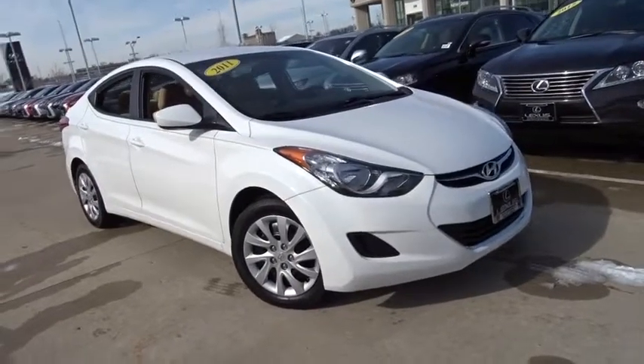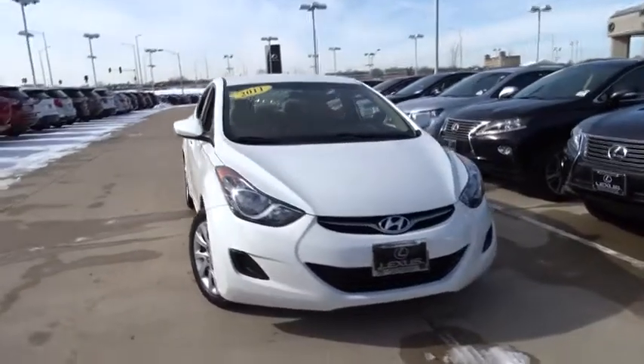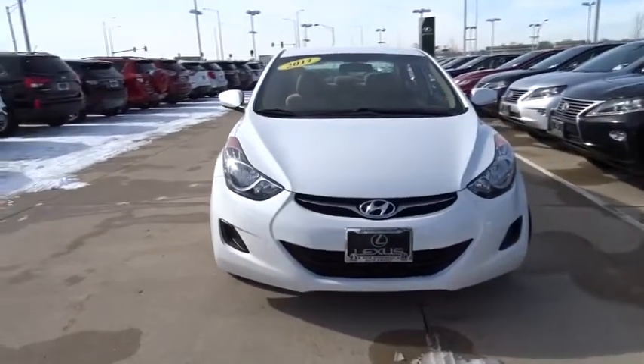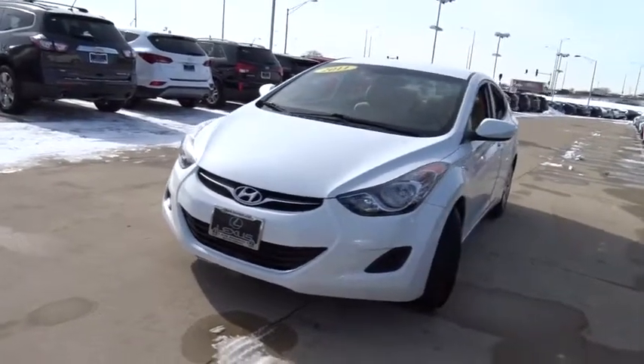2011 Hyundai Elantra. The Elantra boasts the most interior room in its class and gets an exceptional 35 mpg. With its luxurious standard features, the Elantra is an easy choice.